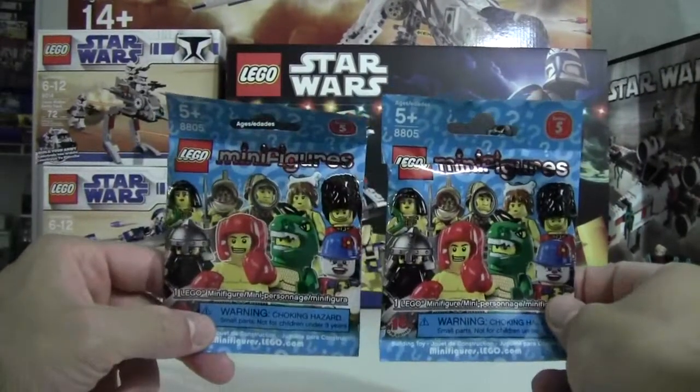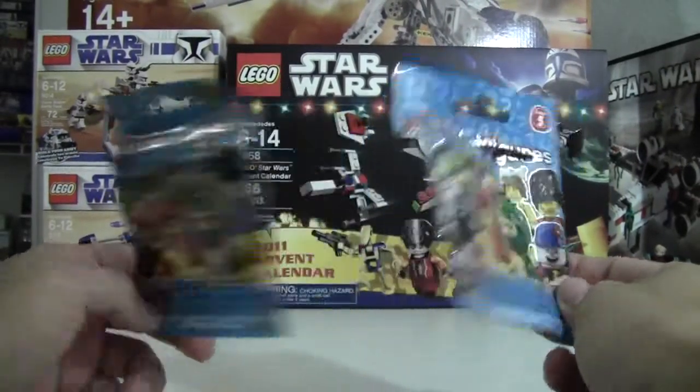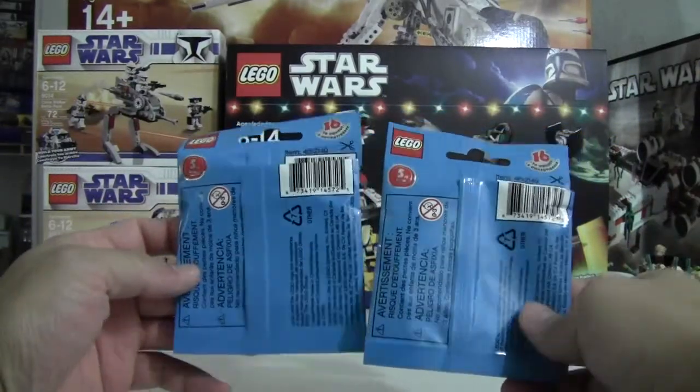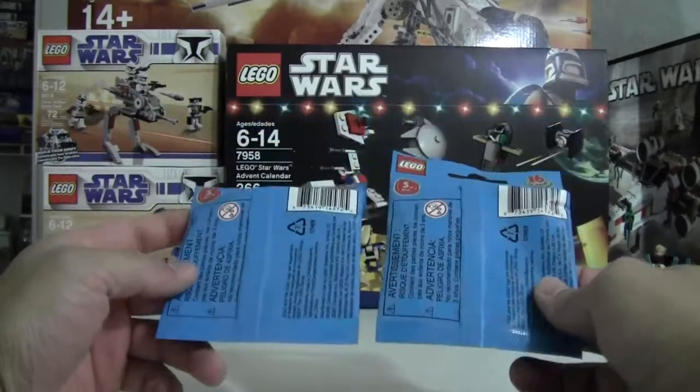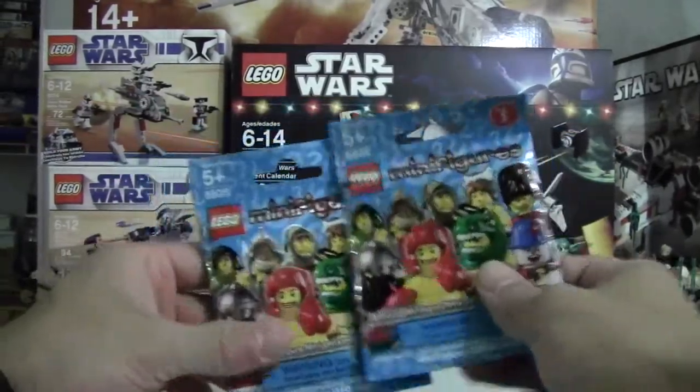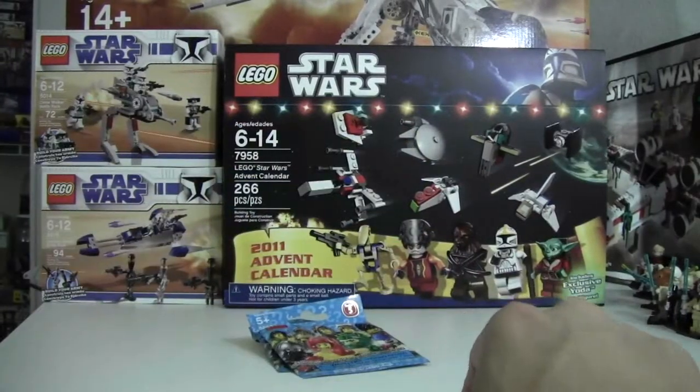I also got two new Minifigures Series 5. Bumped into these and just grabbed two bags, but I made sure the dots were in different places so I would know I'd get two different ones.